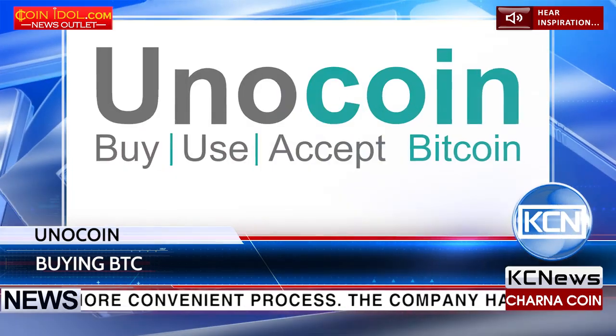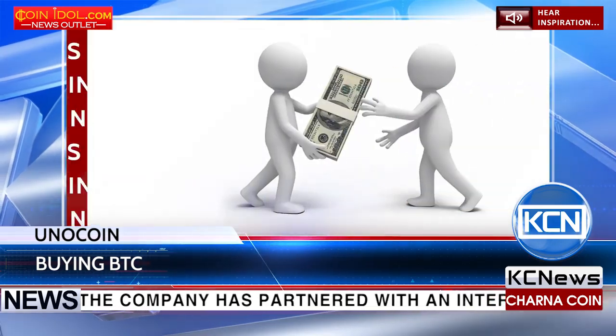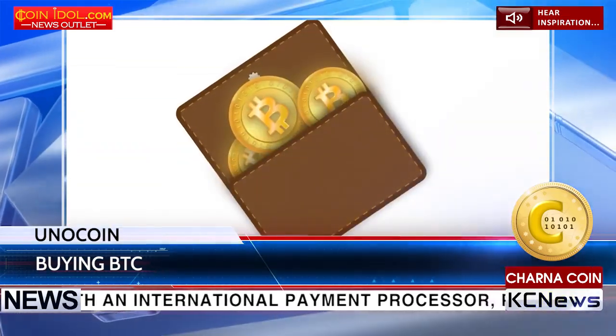To buy Bitcoin using NetBanking, Unicoin users will have to head onto a Buy Bitcoin tab and choose NetBanking as the mode of payment, along with the required details, and confirm the order. The Bitcoin goes immediately into the user's Unicoin wallet.